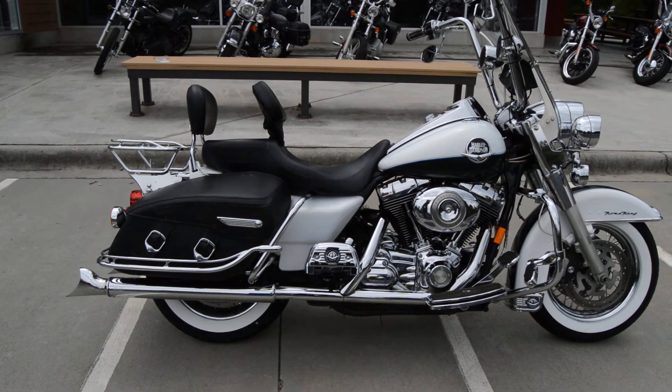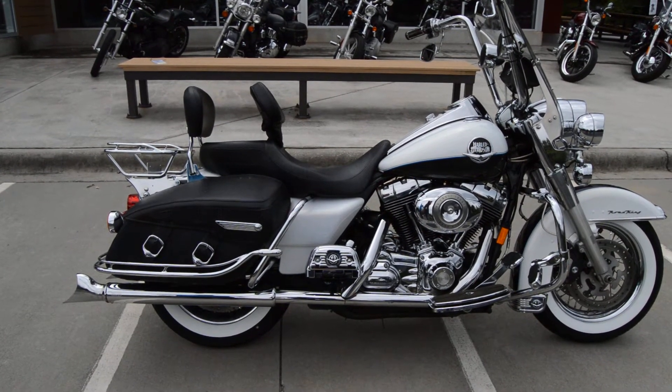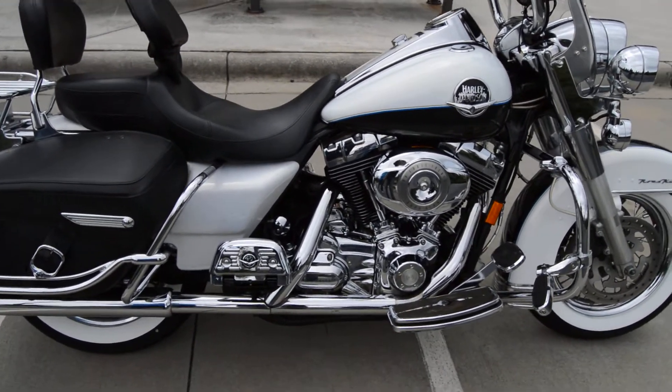Yeah, this bike is loaded up. It's a metallic white and metallic, almost like a charcoal gray, almost like a black paint scheme. It's got a 96 cubic inch fuel-injected motor, six-speed transmission, all chromed out.